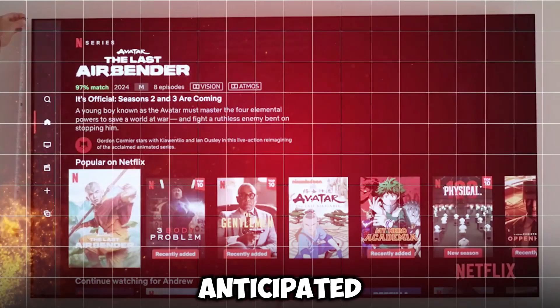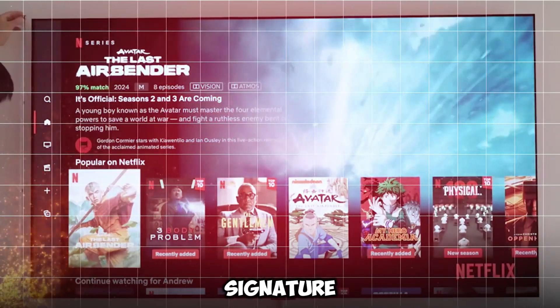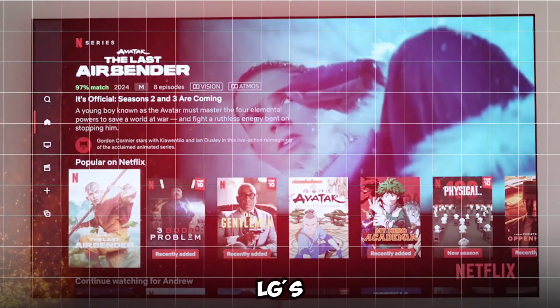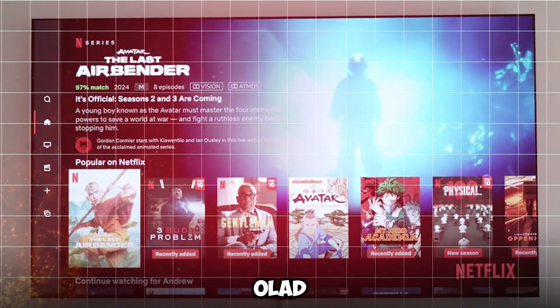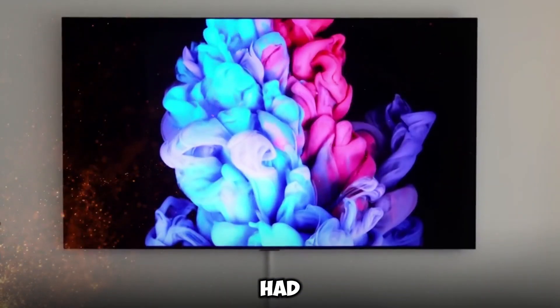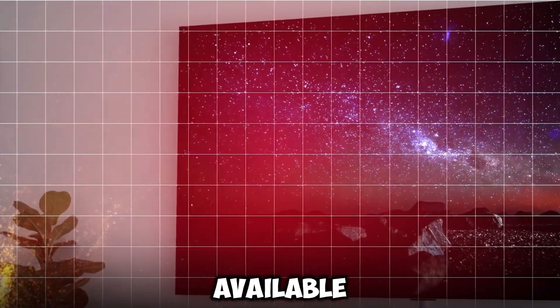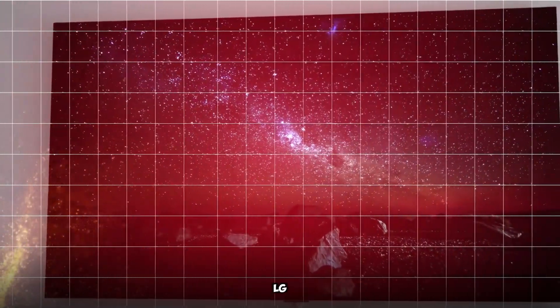The highly-anticipated 77-inch LG Signature OLED T, which is LG's world-first transparent OLED TV with true wireless video and audio transfer, has had its premiere in the United States and is now available for immediate purchase, according to LG Electronics.